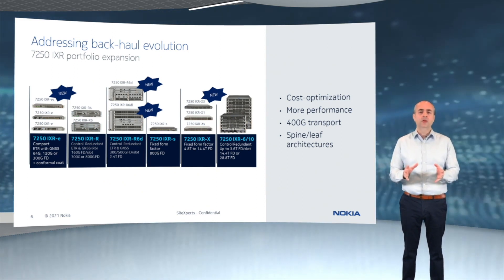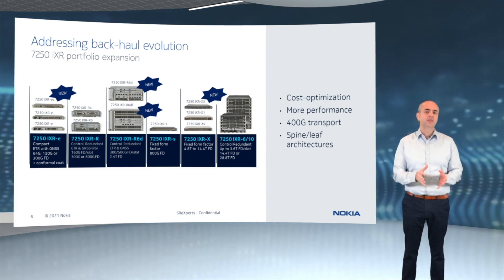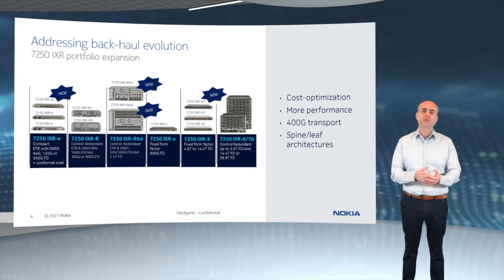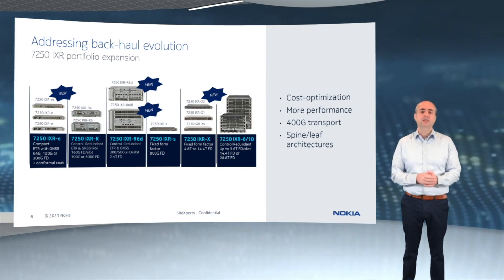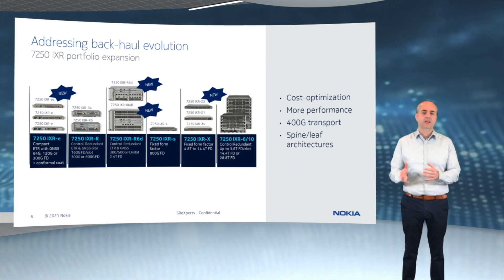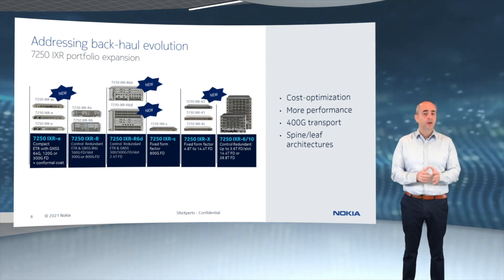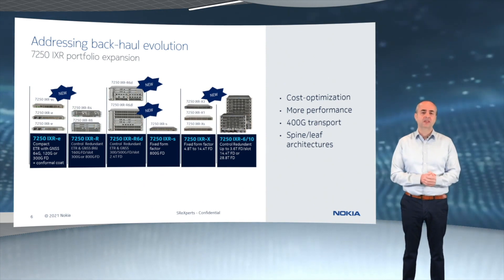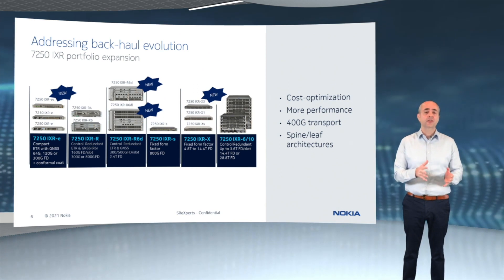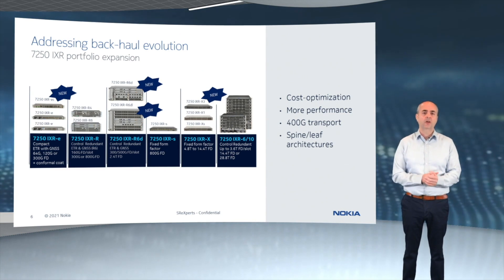We've been extending that portfolio at both ends of the spectrum. Our deployment experience to date has shown that there was a need for a lower capacity, cost-optimized, power-optimized 5G DRAN cell site router that could complement the current IXR-E big and IXR-E small platforms — which are 300 and 120 gig respectively — for those smaller capacity 5G sites. That has now been addressed by the introduction of the IXR-E-EC, a 64 gig compact 5G cell site router that we're now shipping.